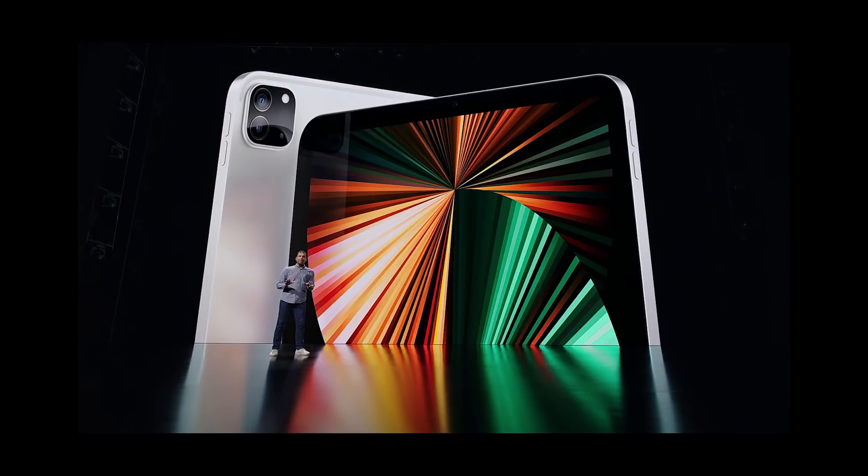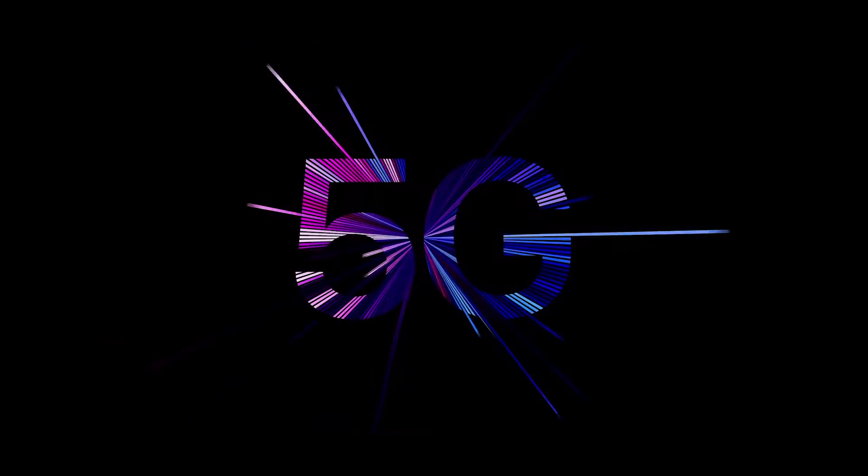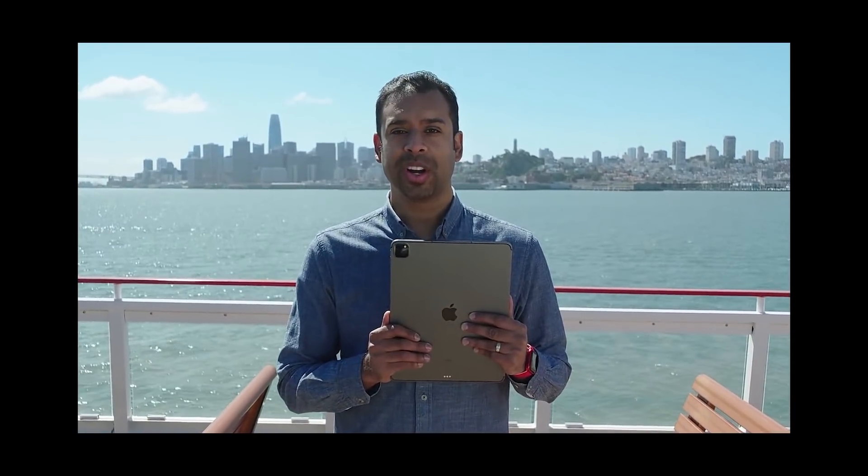Ultra-fast wireless connections are absolutely critical, and that's why we've added 5G to iPad Pro. iPad's versatility is further enhanced by its Pro cameras. And to tell you more, here's Fiona.